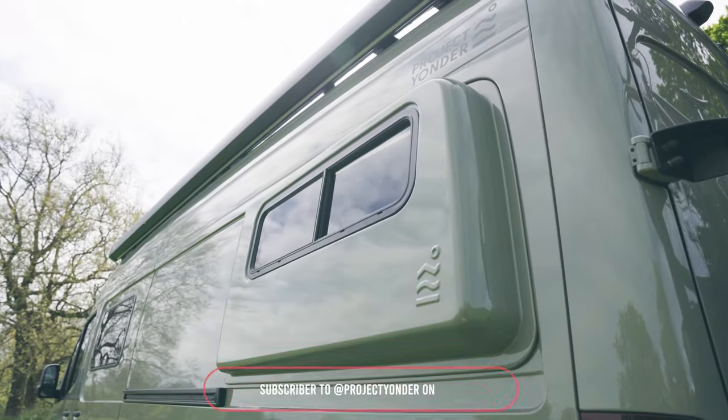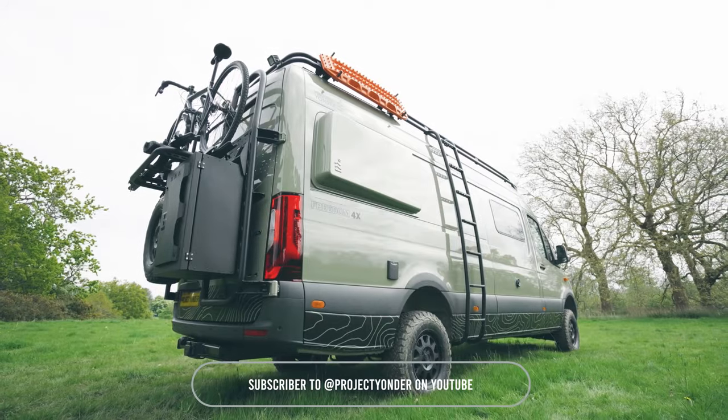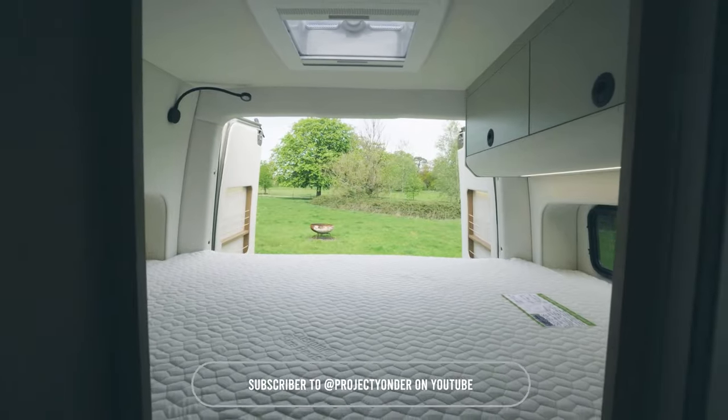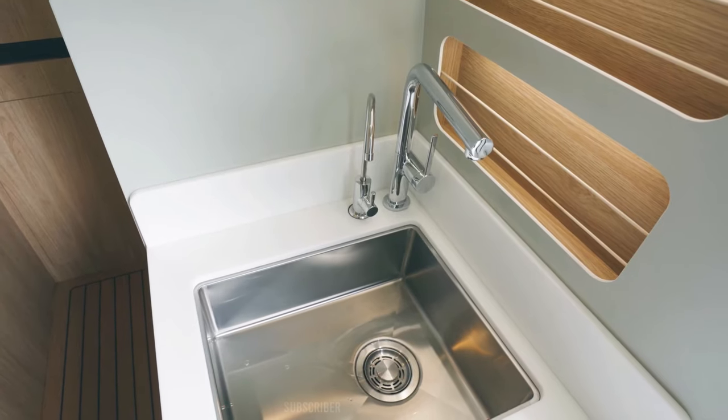The Freedom 4X is built on the all-wheel drive Mercedes Sprinter 419 — long wheelbase in moss grey. It is completely gas-free and fully off-grid.